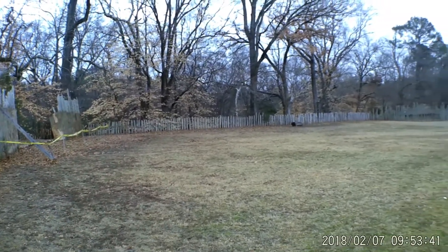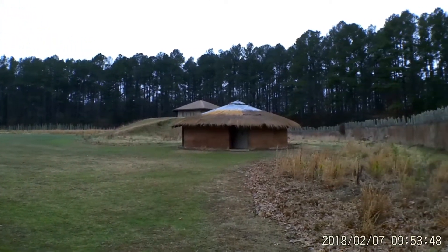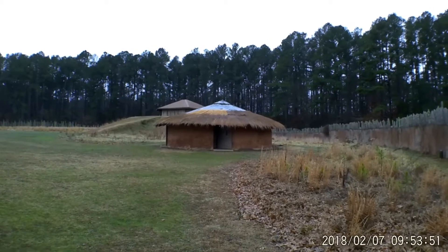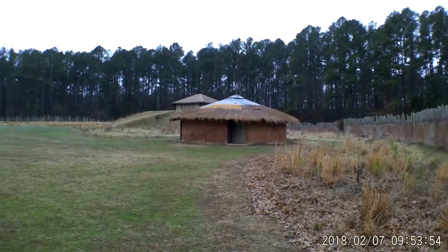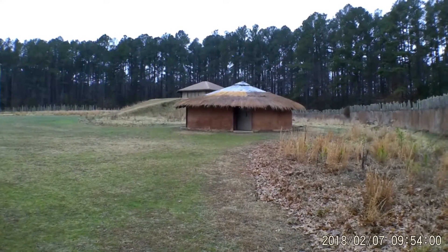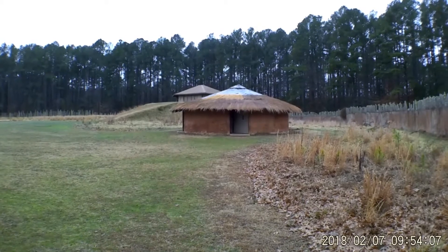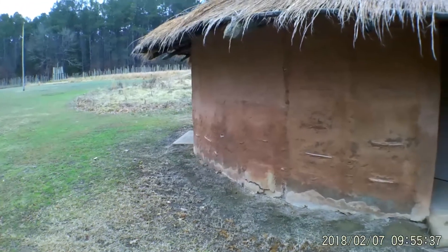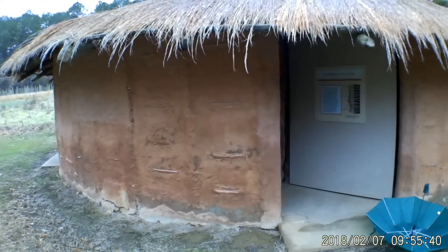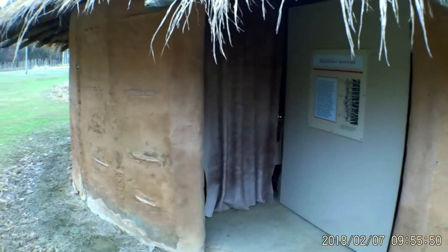And once inside, we see some huts. Right there, when I was a kid, there used to be little windows at the side — no longer there. But you could look in, and they had holes in the ground, and you could see the bones of the Indians that were buried there. The windows have since been covered up, and the burials have been recovered, and there's a new exhibit here. Let's go inside and take a look.